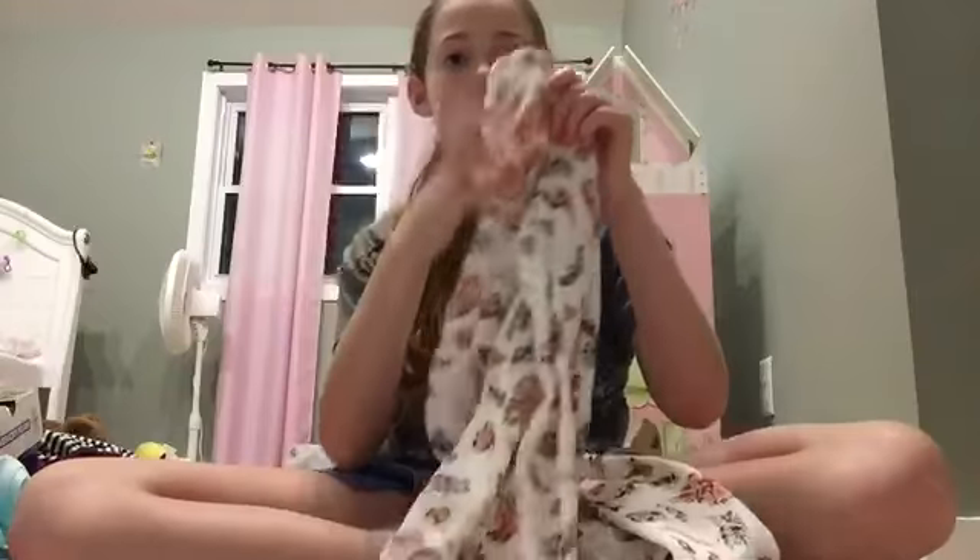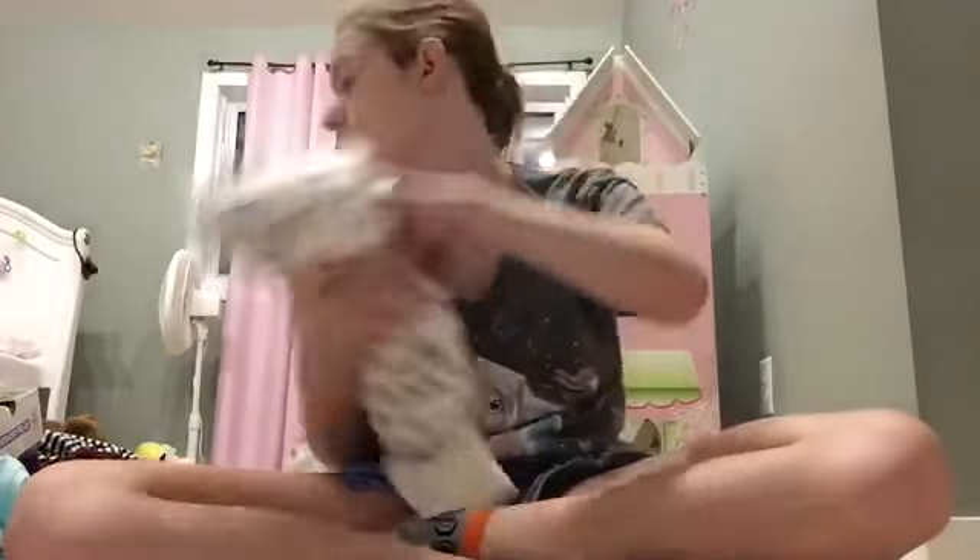The last thing I got from Old Navy was this cute little white shirt with a bunch of different flowers on it. It's really cute and I just love how much detail it has — here's the back, it's adorable.